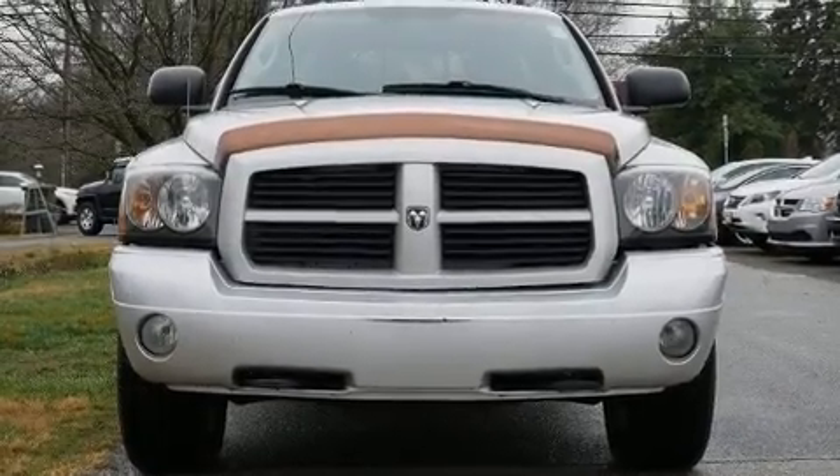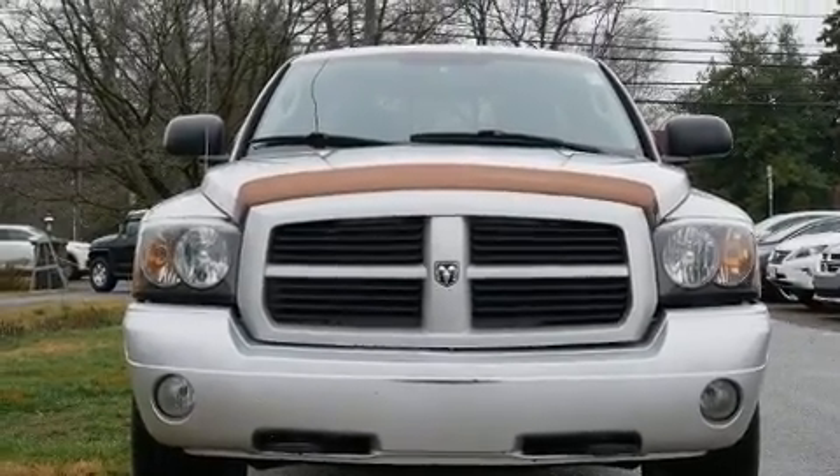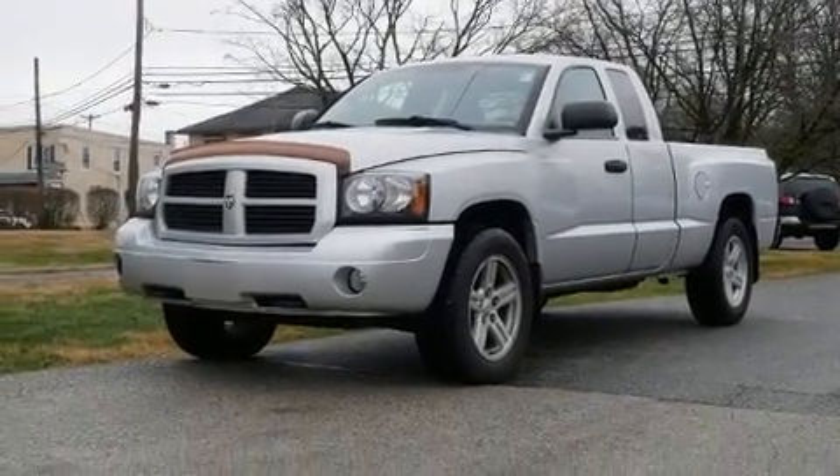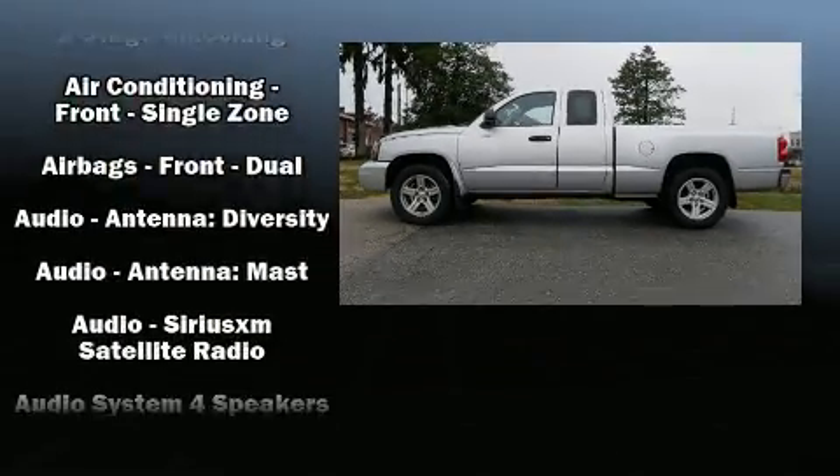The 2007 Dodge Dakota. All of the premium features expected of a Dodge are offered, including one-touch window functionality, a tachometer, a trip computer, a rear step bumper, and air conditioning.